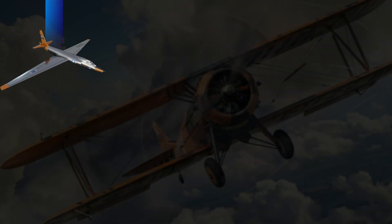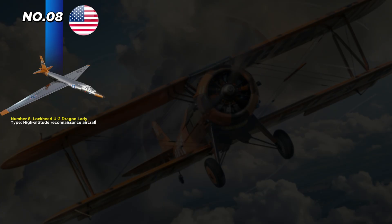At number 8 we have the American-made Lockheed U-2 Dragon Lady, first introduced in 1957. This high-altitude reconnaissance aircraft is 63 feet long and can fly at a top speed of 475 miles per hour. With a maximum range of 7,010 miles, it can stay aloft for hours while collecting intelligence. The U-2 can carry up to 5,000 pounds of sensors and equipment, and each unit cost about $22.5 million.